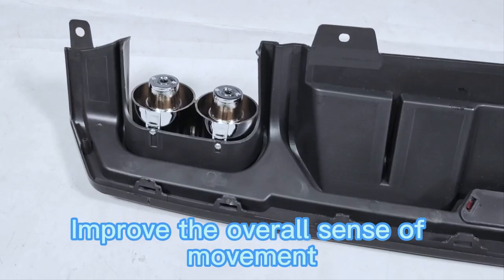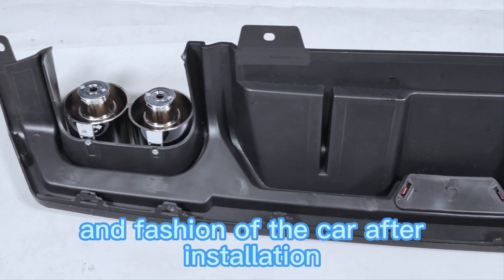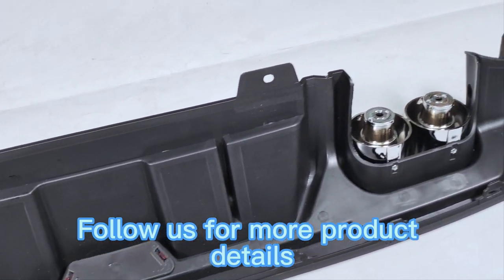After installation, it improves the overall sense of movement and fashion of the car. Follow us for more product details.